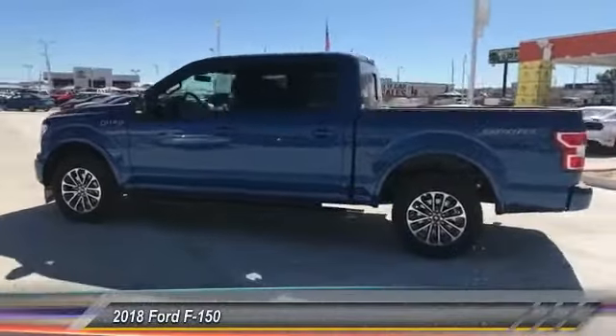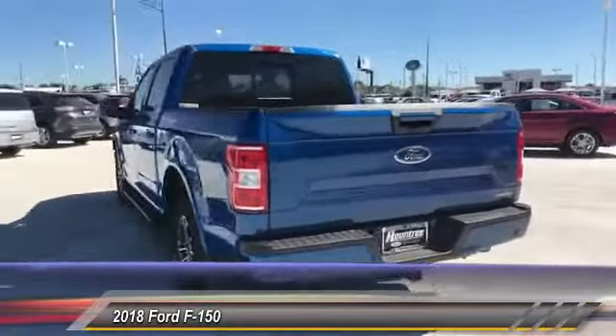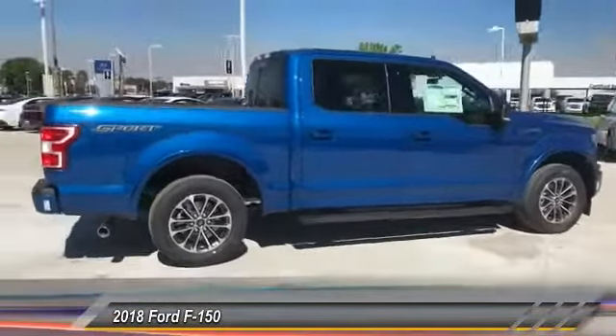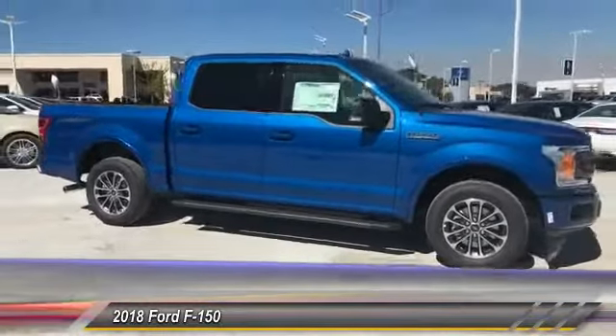The 2018 F-150. A Ford F-150 knows how to handle any situation. It's built to follow orders, no whining, and is priced below $45,000. This vehicle has less than 100 miles. Here are some of this vehicle's great options.